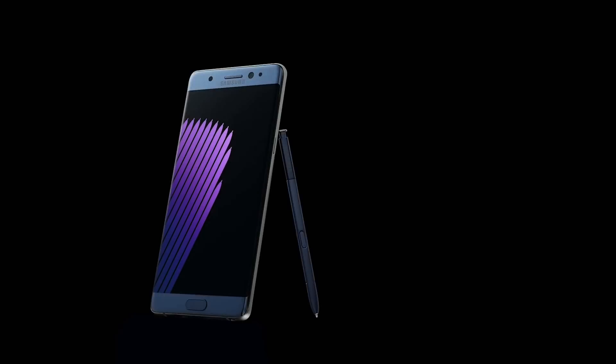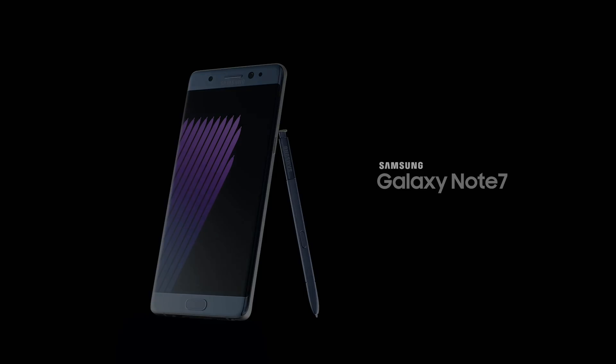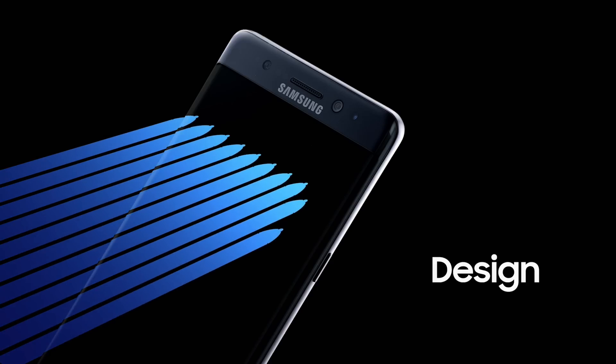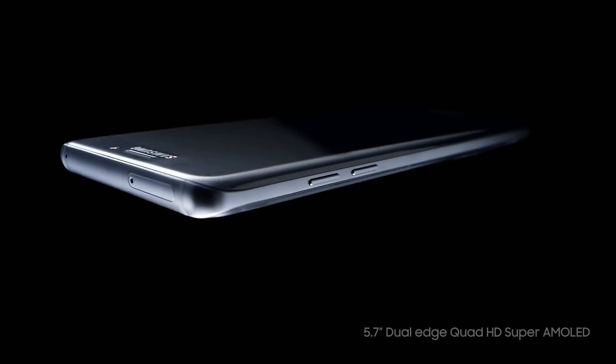Now I'm more excited about the expandable memory. If you're coming from the Note 5, you know how frustrating it was not having expandable memory. Well this one has expandable memory, plus if you buy the phone Samsung will include 15 gig of free space in their Samsung Cloud.